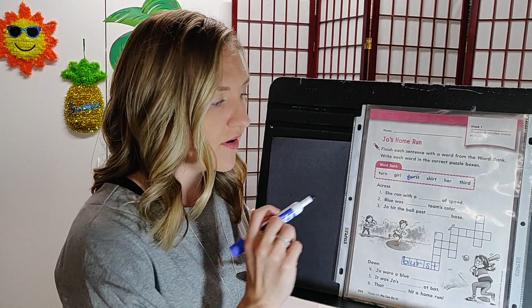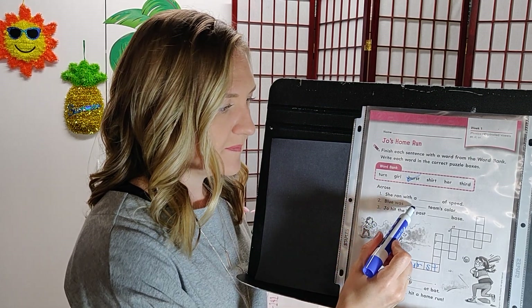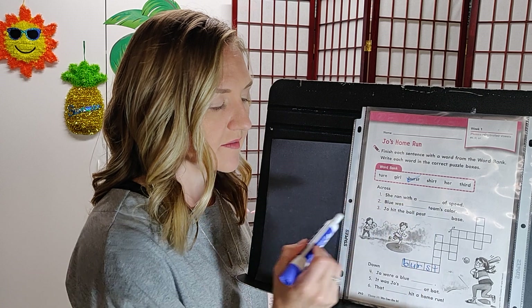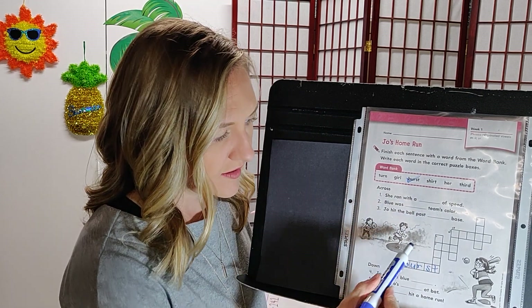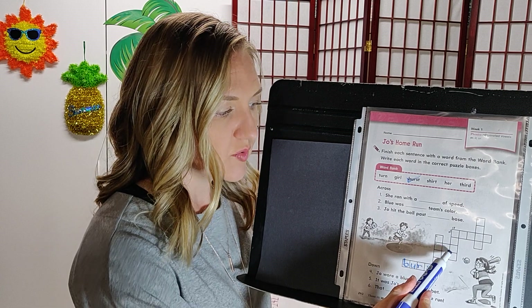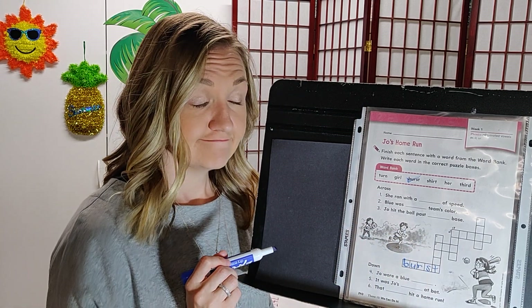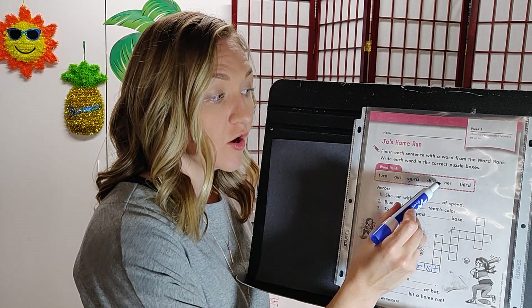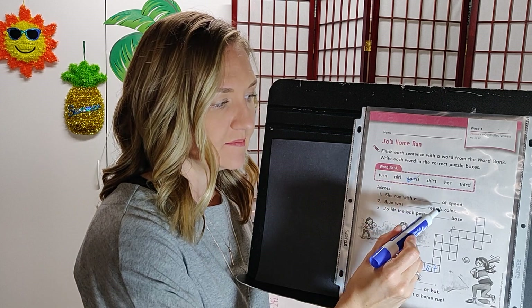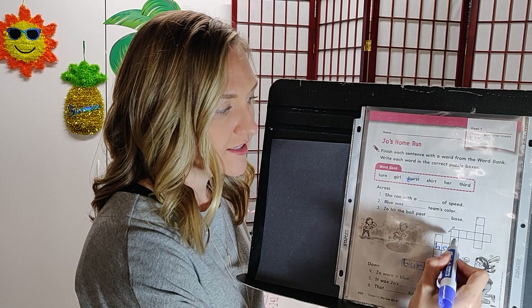Across number two says: blue was blank team's color. It's only three letters, and there's only one option that fits — her. Blue was her team's color. Write her and check it off.